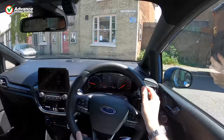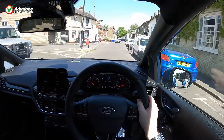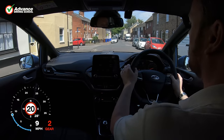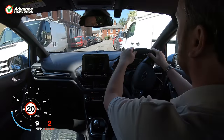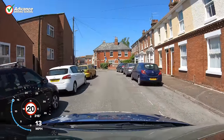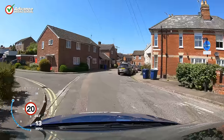We recommend feeding the wheel for tighter corners. However, if you prefer to use a different technique then that's fine, as long as the car is in full control at all times. In the UK, the examiner on a driving test will be marking your control over your car, not how you hold the steering wheel. Crossing your hands will not be a problem unless it leads to a loss of control.